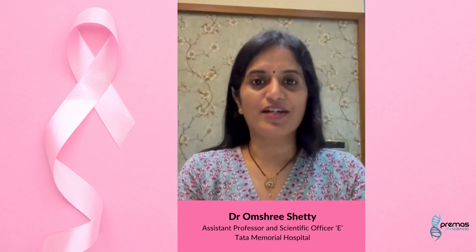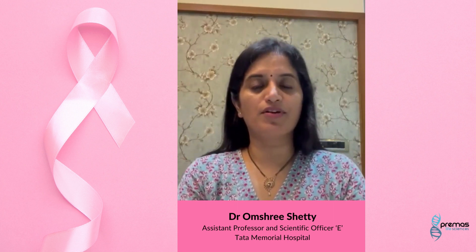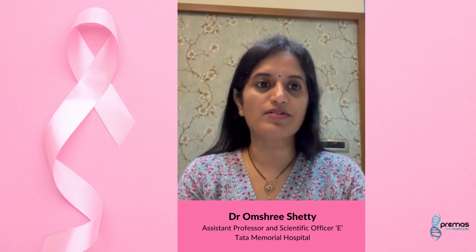Hi, this is Dr. Omshree Shetty. I am Assistant Professor and Scientific Officer in Molecular Pathology Laboratory, Tata Memorial Hospital. Today I will be talking about the importance of early breast cancer detection and effective treatment strategies.